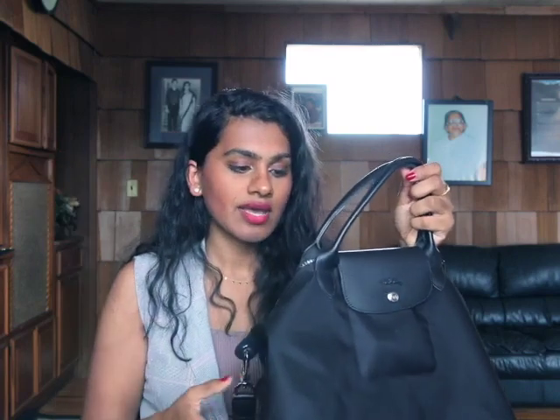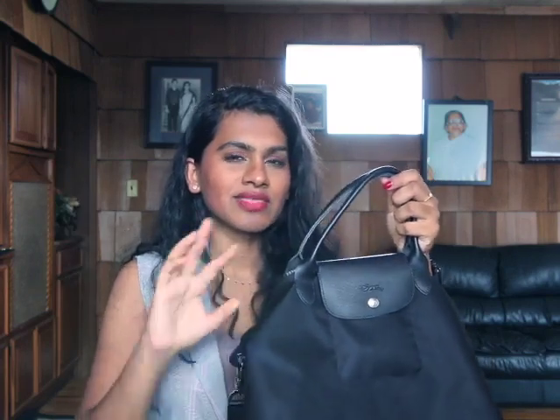I purposely opted for this version with the crossbody strap over the larger one without it, but the sagging and the look of it unless I held it up just got really tiring. I probably would have been much happier if I had just gotten the bigger version with the long strap and without the crossbody strap.